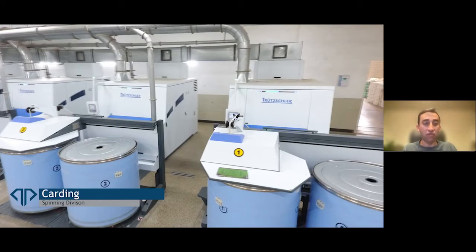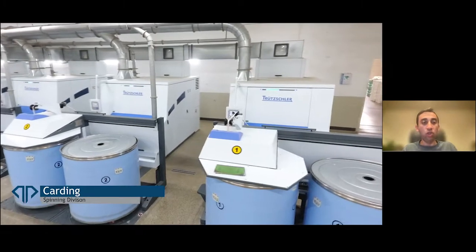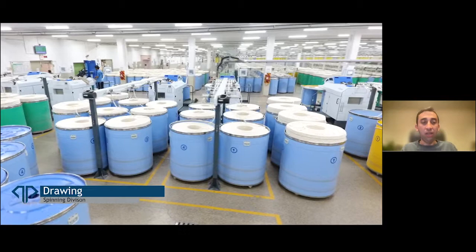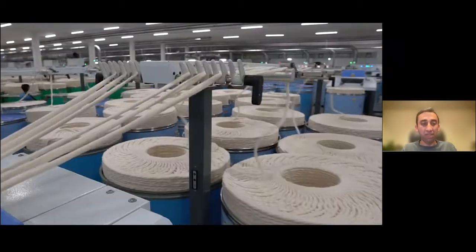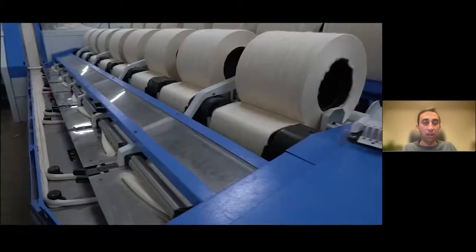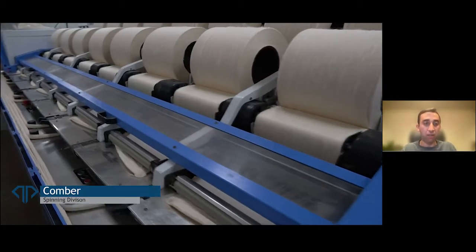The sliver is being rolled into the cans ahead. Then it goes into the drawing process. The drawing process effectively makes the sliver a bit more rigid, a bit firmer, by passing it through some rollers and applying some pressure.